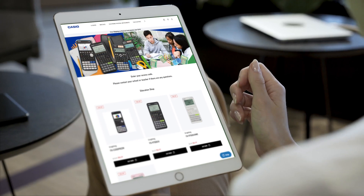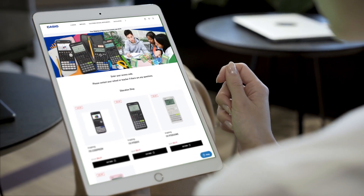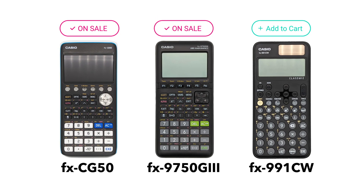That's why at Casio, we've introduced the Education Shop — a way to offer your students only the calculators you require for class, at even more affordable prices. We'll even throw in an extended warranty, up to four years.